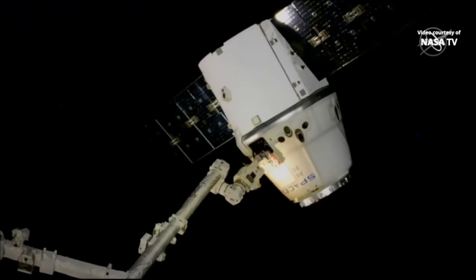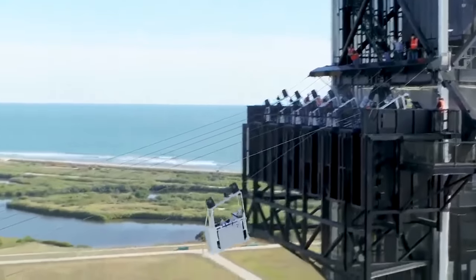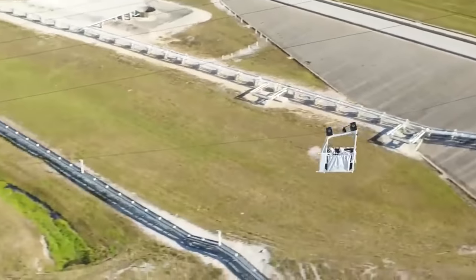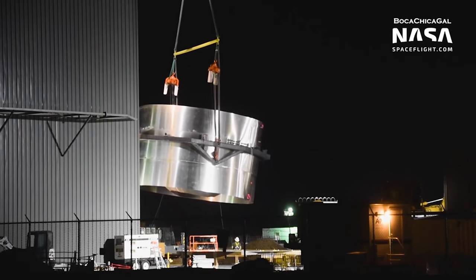In this episode, the Crew Dragon capsule supporting CRS-20 returns from station, SpaceX tests emergency escape baskets at LC-39A, and in Boca Chica, SN4 construction is happening rapidly.